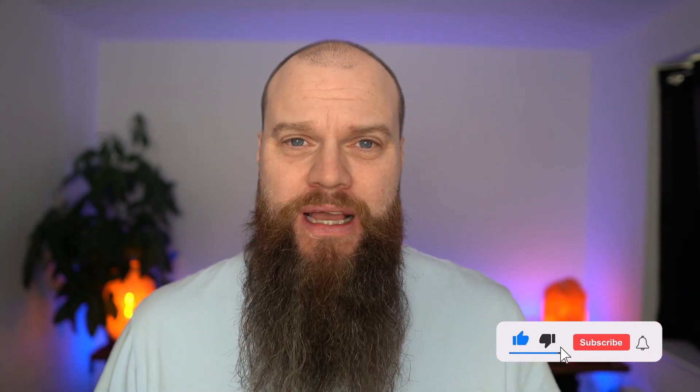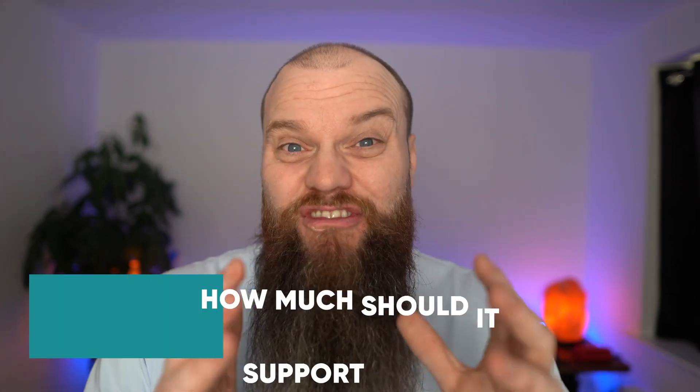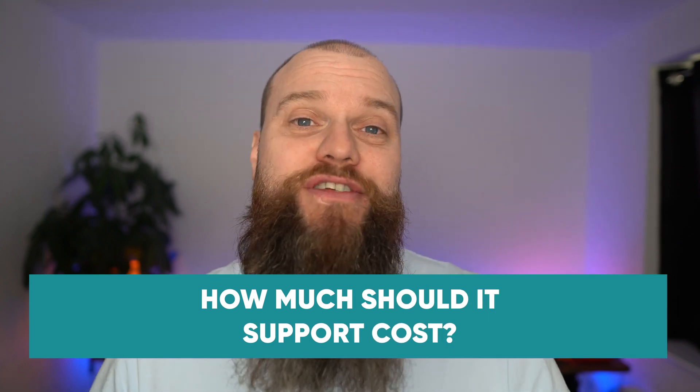How much does your business get charged for IT support? Are you paying too little and as a result your business is at risk? Or is your IT provider fleecing you and could you save some money? Well, that's what today's video is all about.